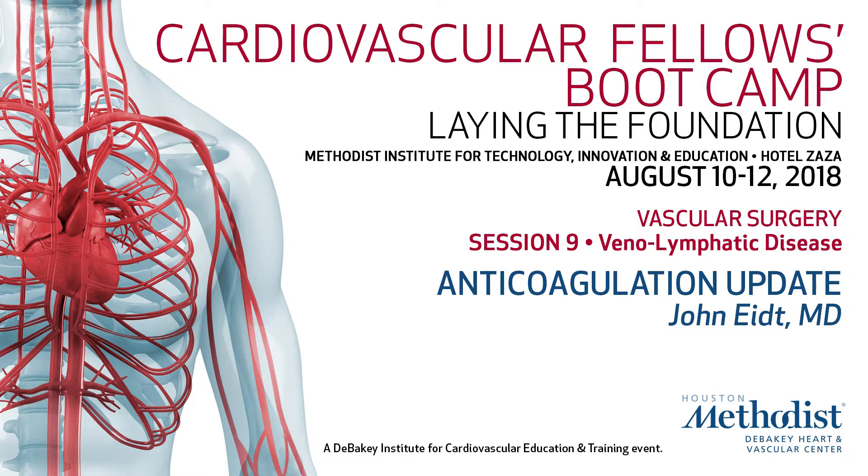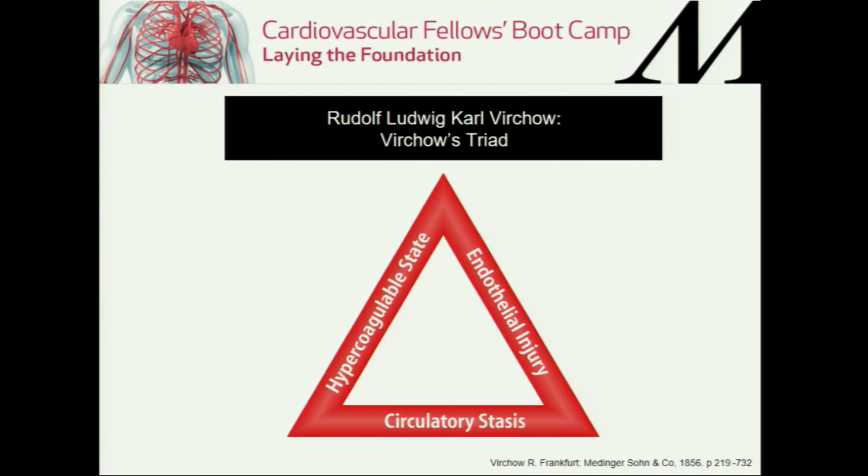Virchow's triad: endothelial injury, circulatory stasis, and hypercoagulability.